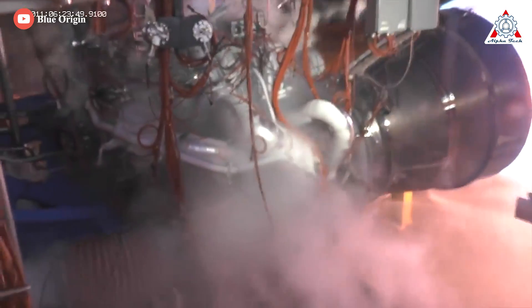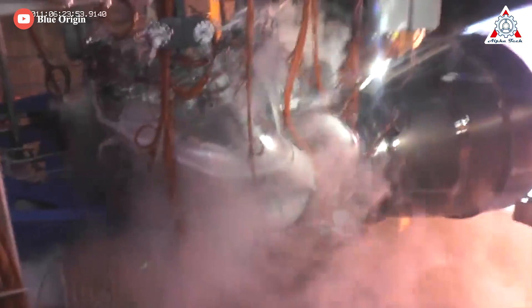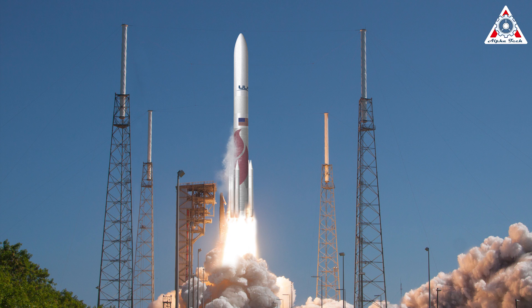While the BE-3 story doesn't seem so intense, enter the BE-4, and the story gets more dramatic. Planned to fly as early as 2019, the first flight test of the BE-4 is now expected no earlier than the end of 2023 on the Vulcan rocket. The delivery has been a long time coming — United Launch Alliance (ULA) first agreed to buy these engines from Blue Origin way back in 2014.